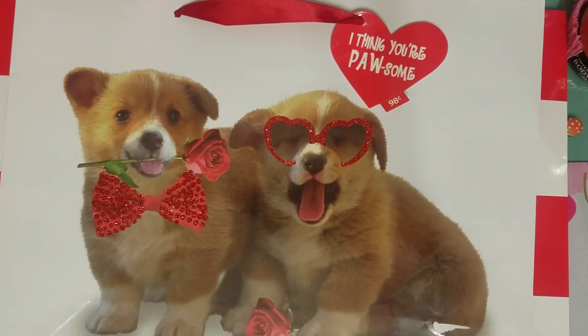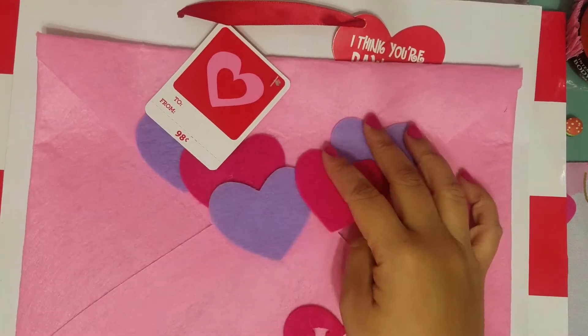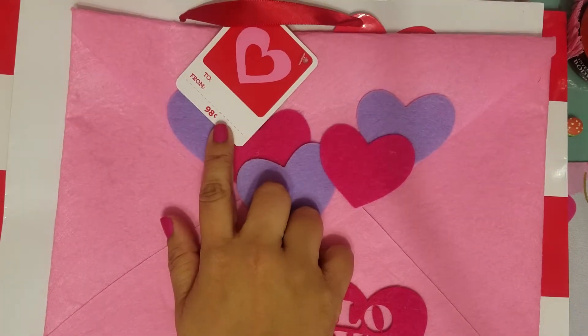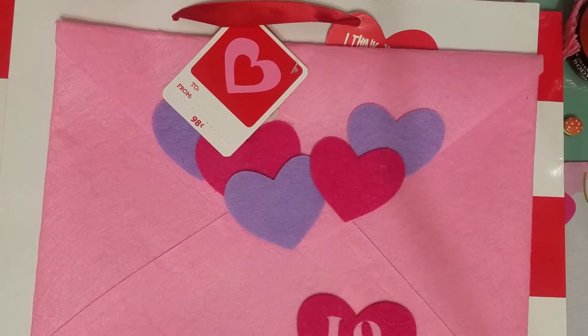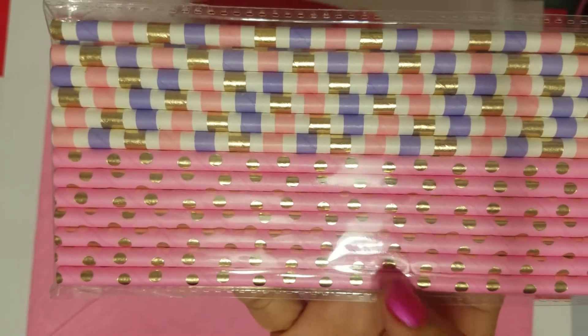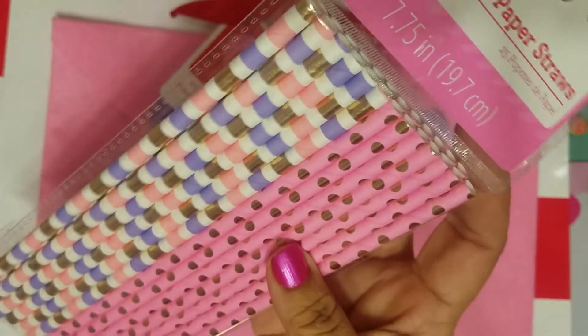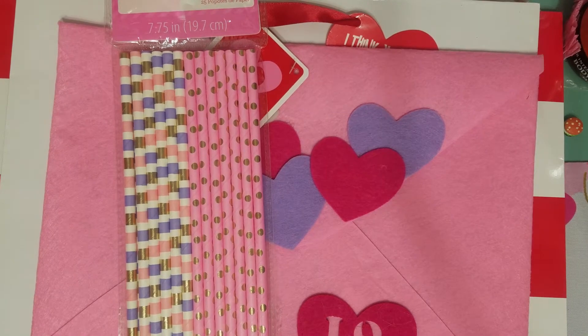Then I picked up this felt envelope — they kind of had similar ones at Target a couple years ago, this is similar to that, and it was 98 cents. I'm gonna put some Valentine's goodies in here. Then I picked up these straws — I thought they were really cute, they were a dollar 24, but they actually have gold foiling on them. I love the light pink with gold, so I like those. It had these ones as well, and it comes with 25.